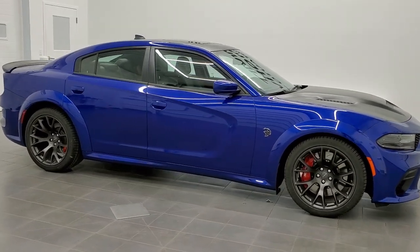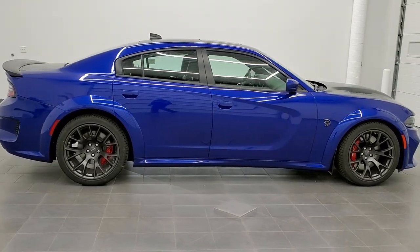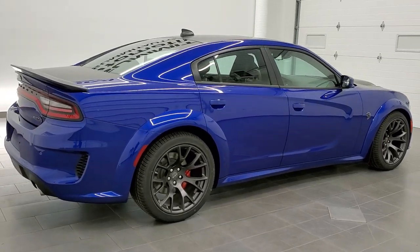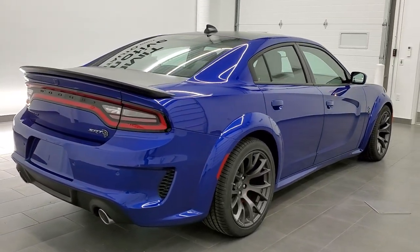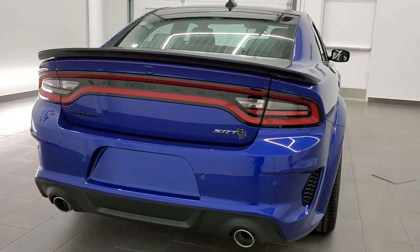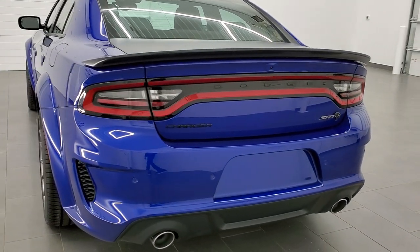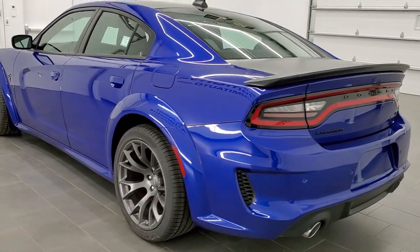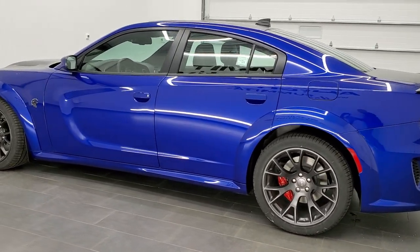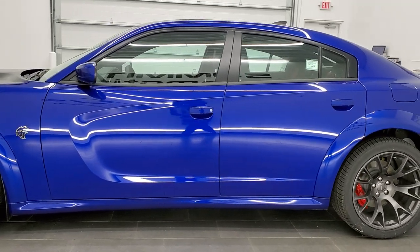This is stock number 21D83. We are here at Summit Automotive in Fond du Lac, Wisconsin, your new and used sports car headquarters. Today we are extremely excited to show you this brand new 2021 Dodge Charger Hellcat Red Eye Edition. This vehicle has a 6.2-liter supercharged V8 Hemi motor, which pumps out an amazing 797 horsepower and 707 foot-pounds of torque.